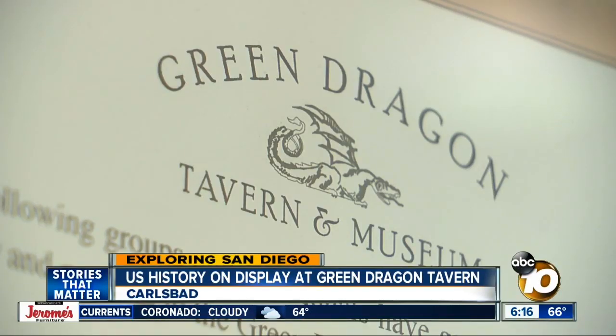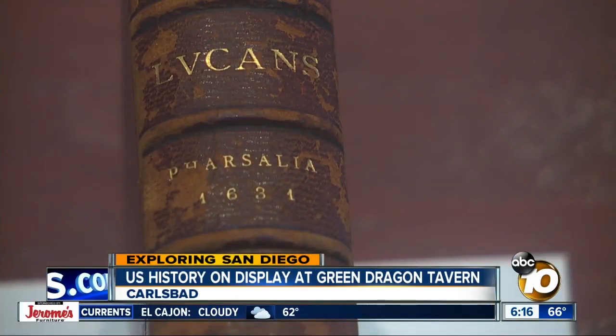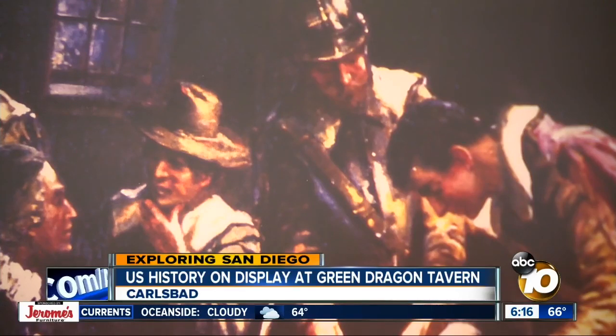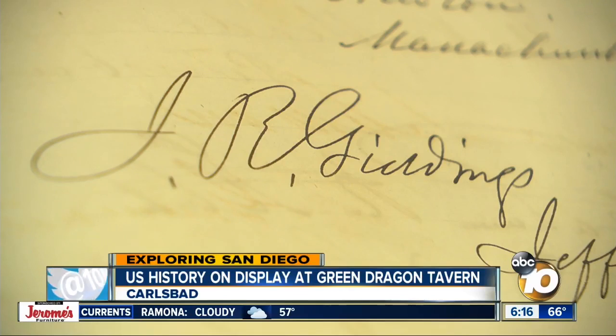The Green Dragon has dozens of items spanning America's early history, from the Pilgrims — "This is an actual signed book from William Bradford's personal library, so we're talking about Mayflower Pilgrims" — to the Revolution.